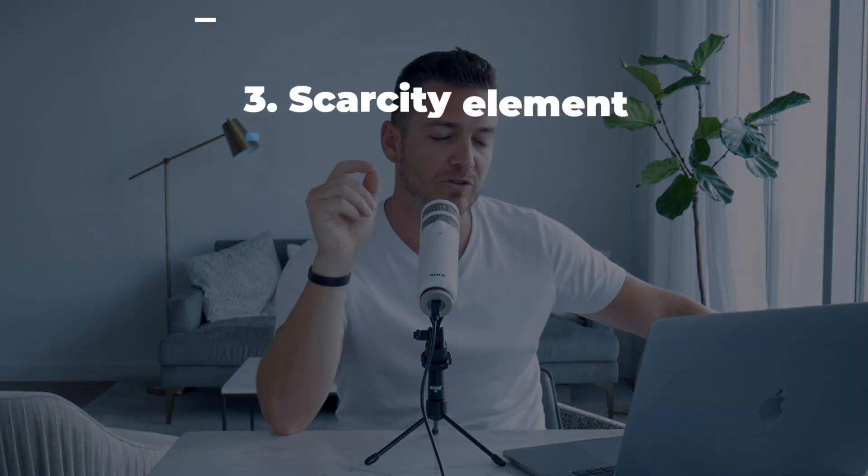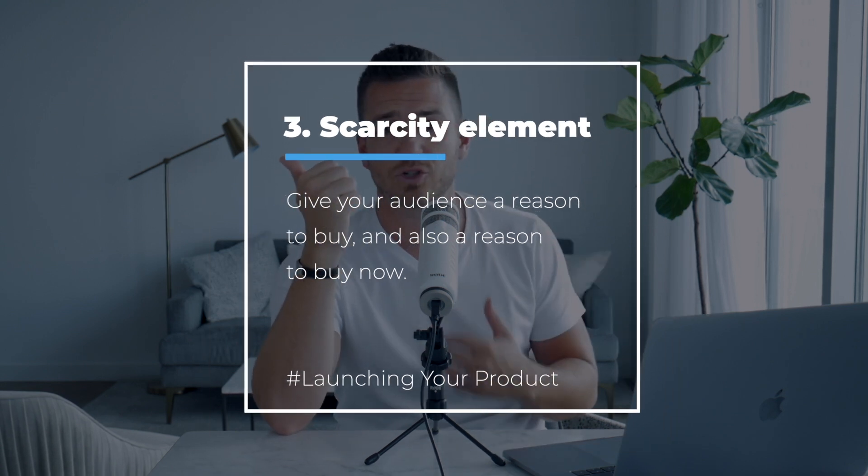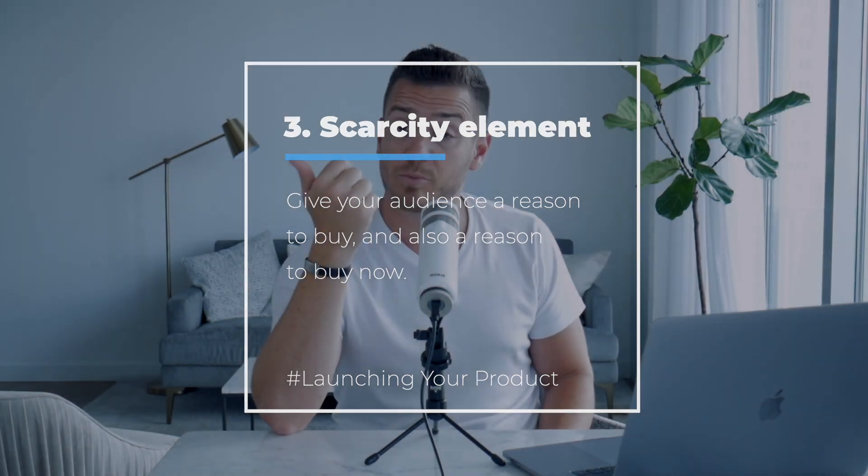Number three for launching strategically: you need some sort of scarcity element. Whether you're closing the course — so this is their only chance to join and it closes on Friday — or the price is going to go up after launch week, maybe double or up 50%. Or there's an amazing, irresistible bonus you're offering during launch week that goes away if you wait until next week. So you might as well buy now.